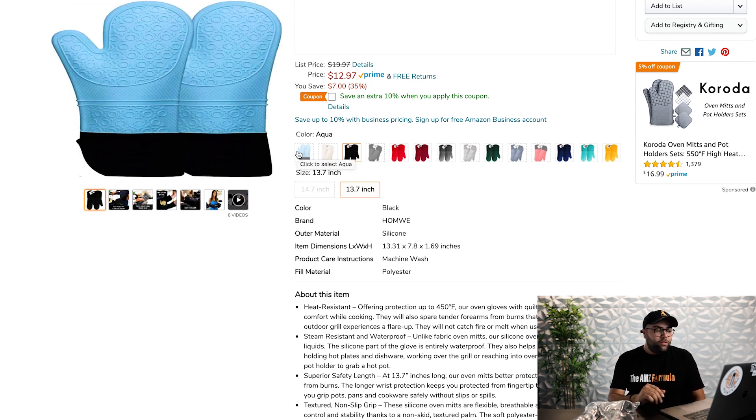They have 14 different color variations. And this is something key that you want to think about. When you have more generic products, there's not too many different ways that you can differentiate an oven mitt.